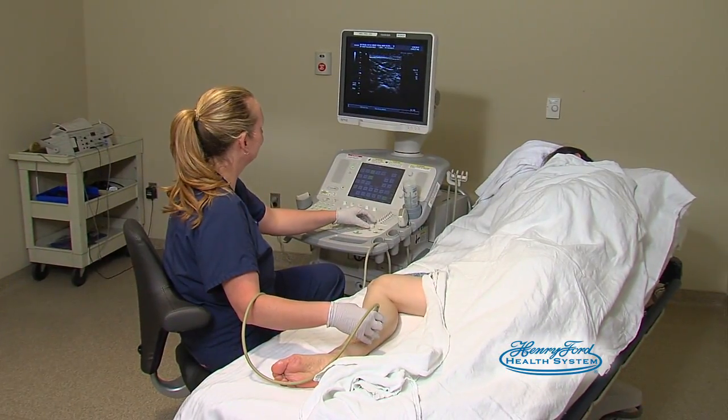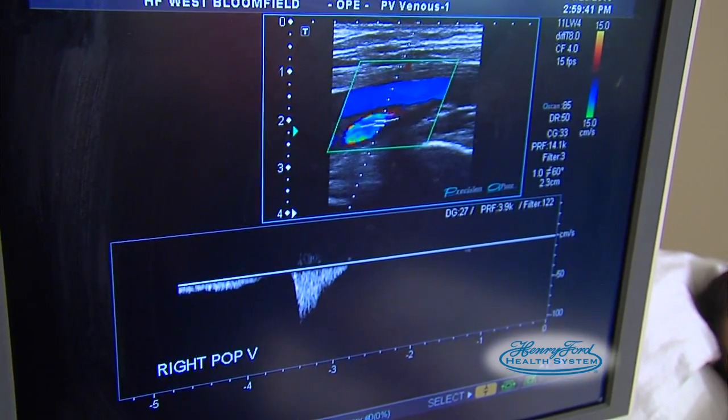And what's happening in the body to cause these symptoms? The blood vessels that bring the blood from your toes back up to your heart have little one-way valves that help lift the blood. Those valves can get leaky, allowing the blood to pool in the legs, forming those bendy, twisty, unsightly varicose veins that you see.